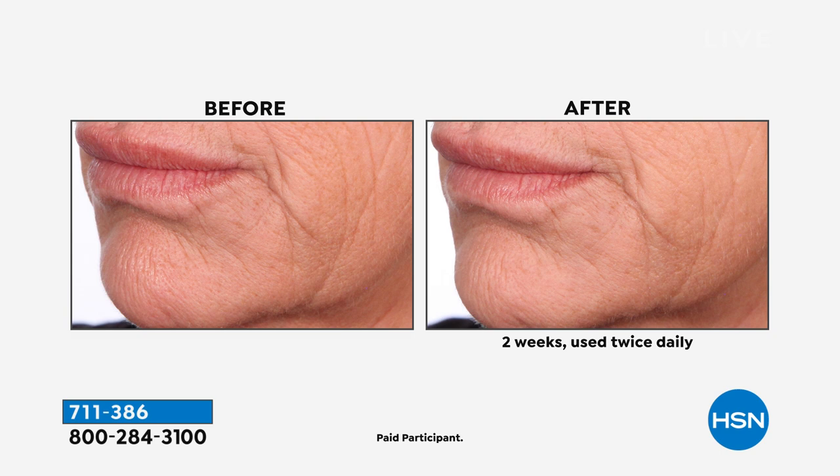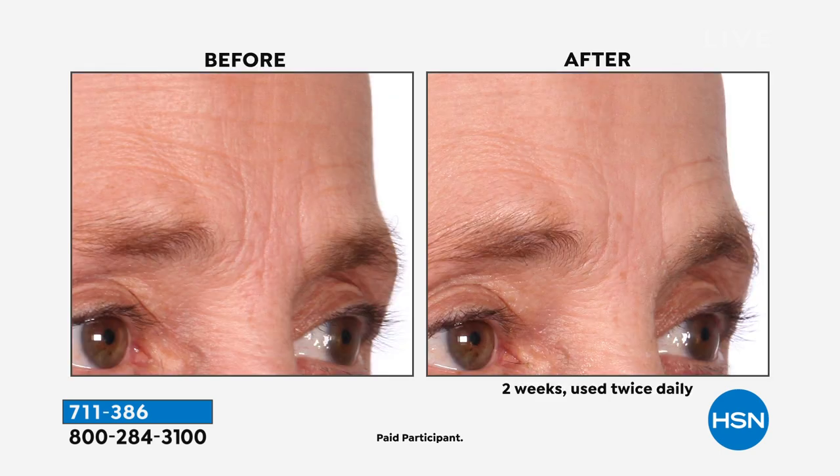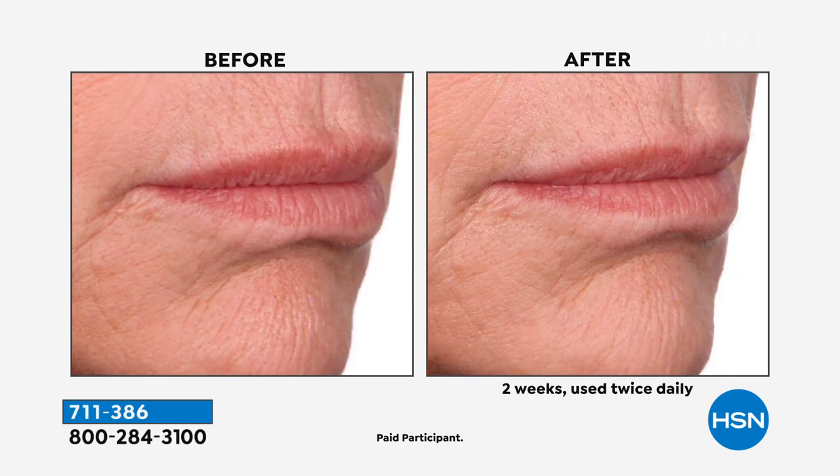I know we're going to show you Edie again because the results are really speaking for themselves. There's 900 left — there are 600 of you ordering. If you want to pick this up, this is your last chance. I don't know when this is coming back.